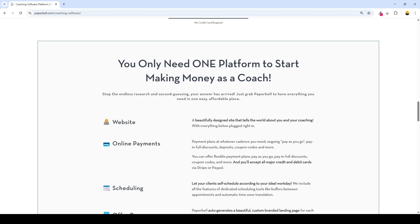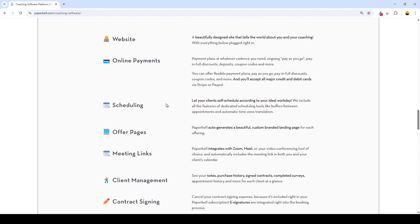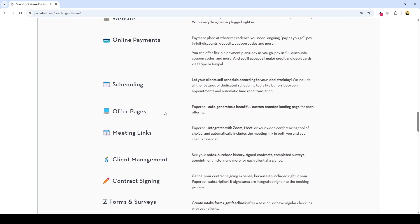So this is what you get in one place. A coaching website — Paperbell gives you a clean branded mini site to showcase your offers and sell your packages, no design skills required. It handles online payments; you can accept Stripe or PayPal with options for payment plans, pay-as-you-go, coupons, discounts, and deposits. You get built-in scheduling, allowing your clients to self-book using your availability.